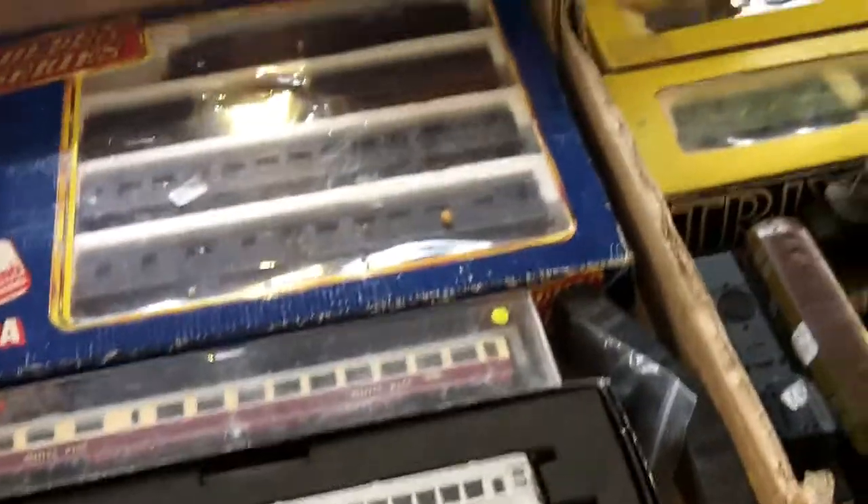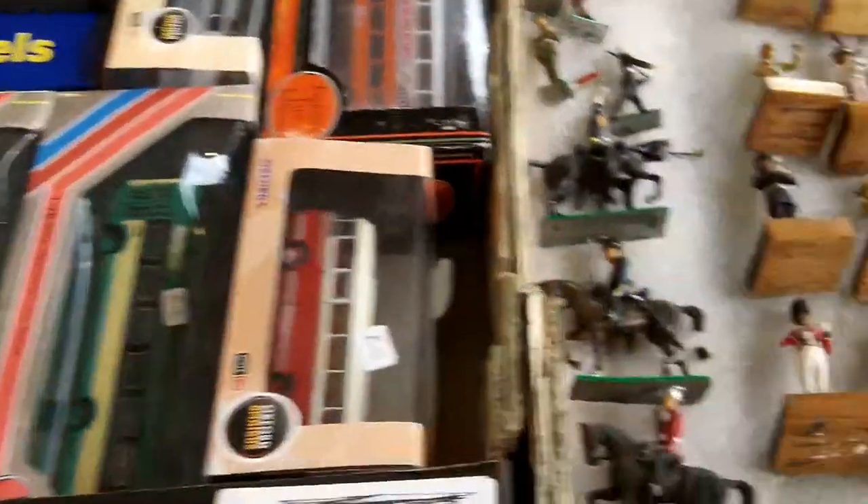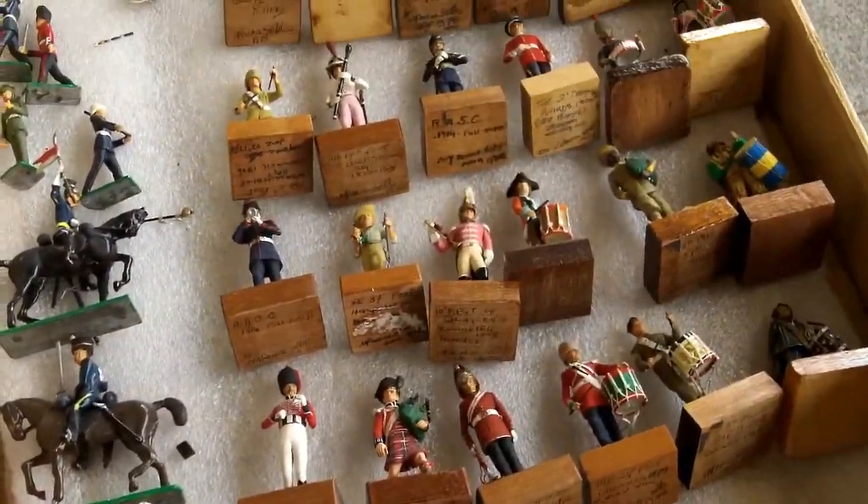And some of this train stuff in boxes, some figurines, and a cackling witch.